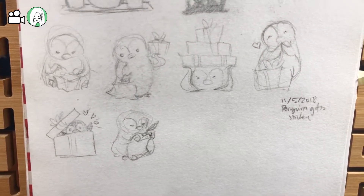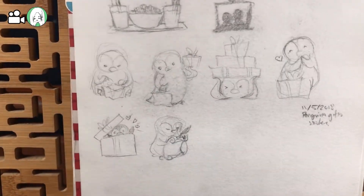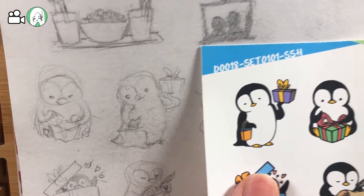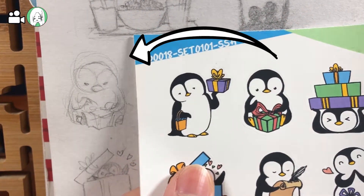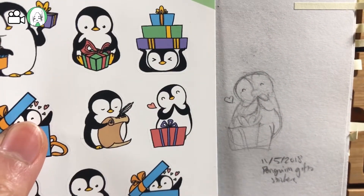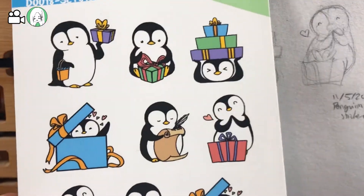Here are the penguin gift stickers, which I've done pretty well actually. This is the end result — just to show the difference, I'm carrying this guy and this guy. I changed their faces a little bit to have different expressions. And then this middle wrapping one, this one that's carrying gifts, this one with the present, this one popping out of the box. You can see how the originals went to the finals.